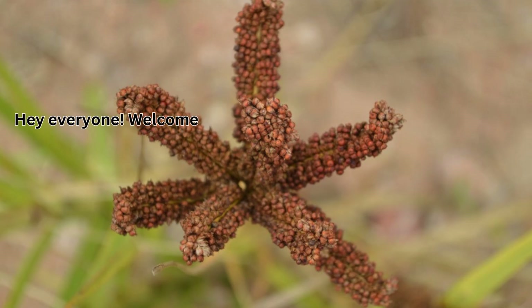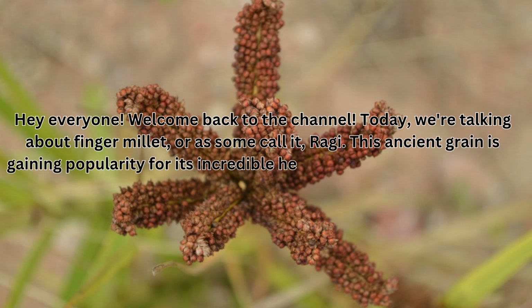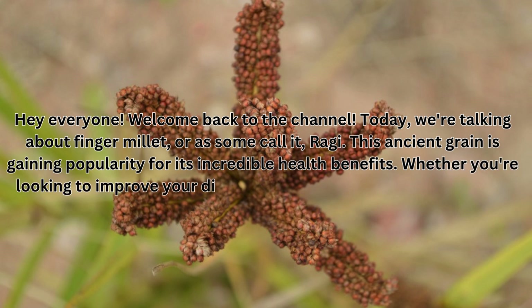Hey everyone! Welcome back to the channel. Today we're talking about finger millet, or as some call it, ragi. This ancient grain is gaining popularity for its incredible health benefits.